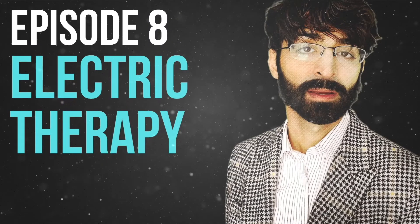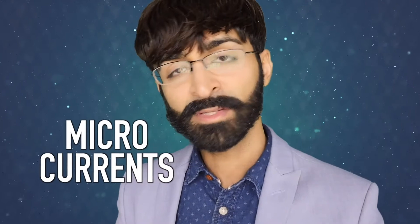Hey guys, welcome to episode 8 of my top 20 natural immune boosting tips. Did you know that you can use electricity to support and boost your immune system? I'm not talking about sticking your finger in the socket. I'm talking about using microcurrents — tiny amounts of electricity — to stimulate and support your immune system.